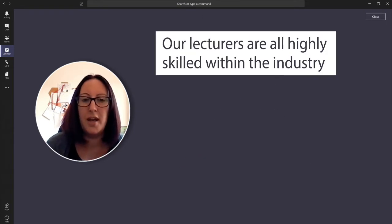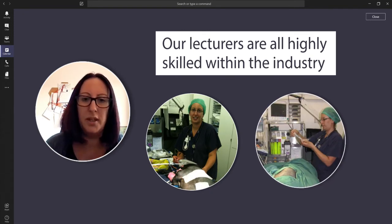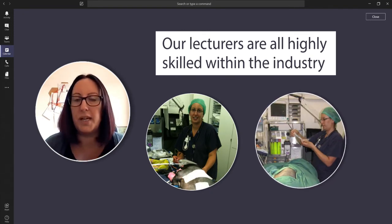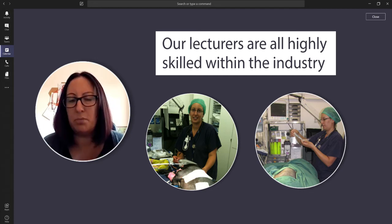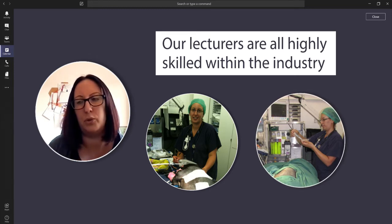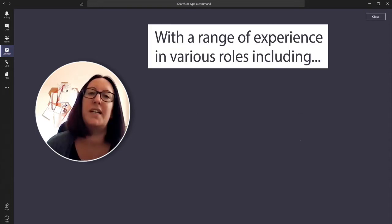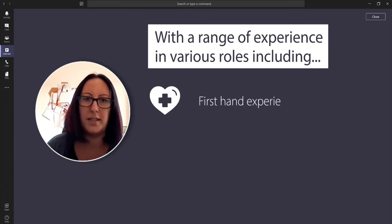I'm a veterinary nurse and I've been veterinary nursing for about 22 years now. I still work in practice part-time where I help support student veterinary nurses and the emergency provision for quite a large hospital in North London. Over the years I've worked in first opinion small animal practice,